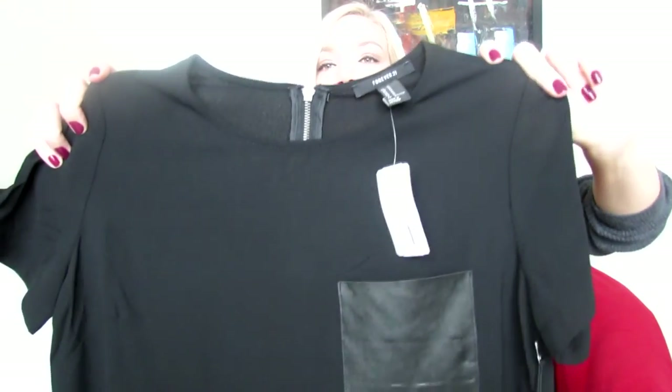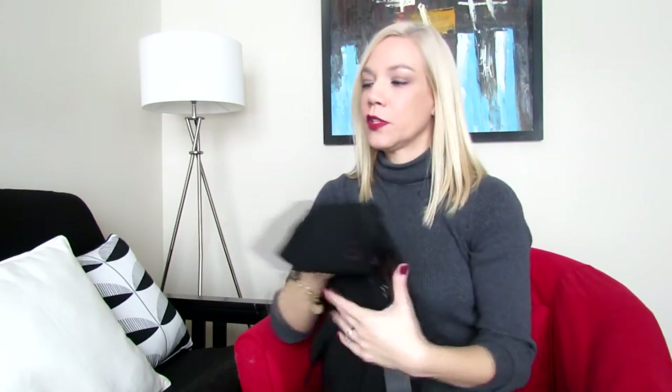So that's the third and last piece of my Forever 21 order. Like I said, they were having a huge sale with an additional 30% off. This is part of my January sales haul.